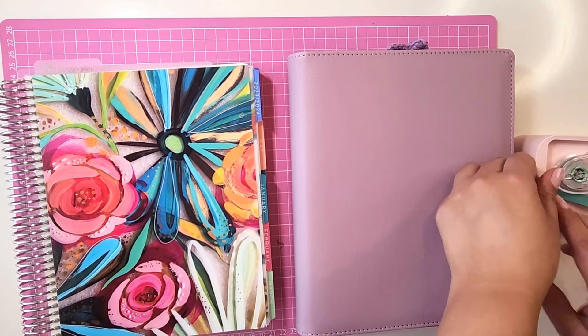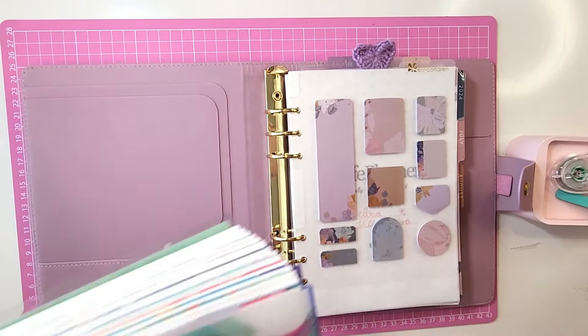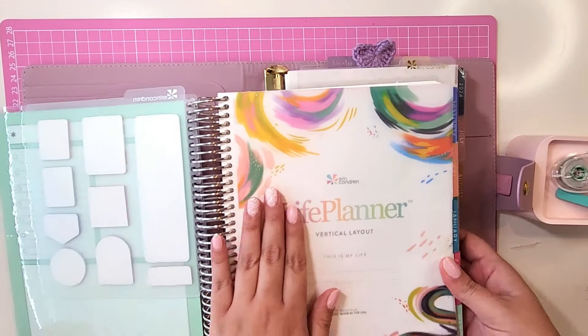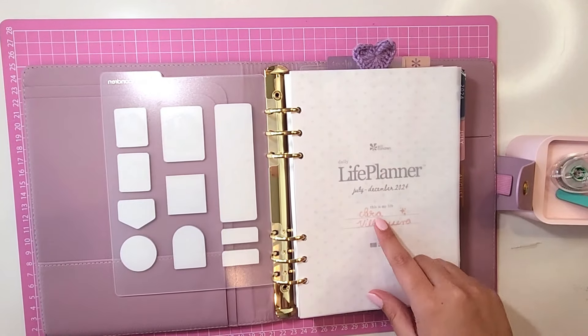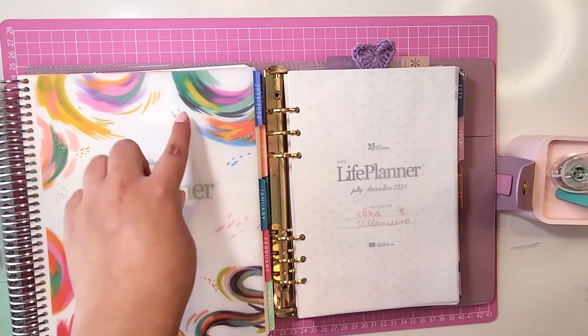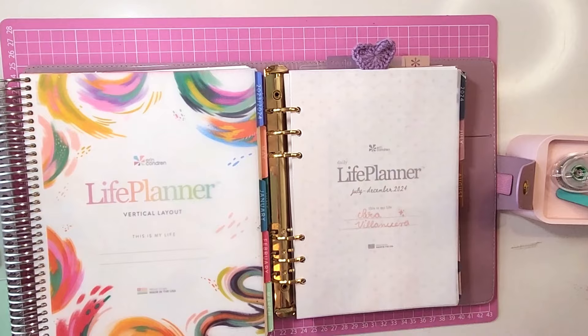Both of them have their sticky note dashboards — I absolutely love them. My 7x9 is in the vertical Evolve design, which is more colorful, and the daily is in the Bold Blooms design. I just want you to see the size difference; I'm going to use my hands to scale. You can see the A5 is much smaller and more portable.